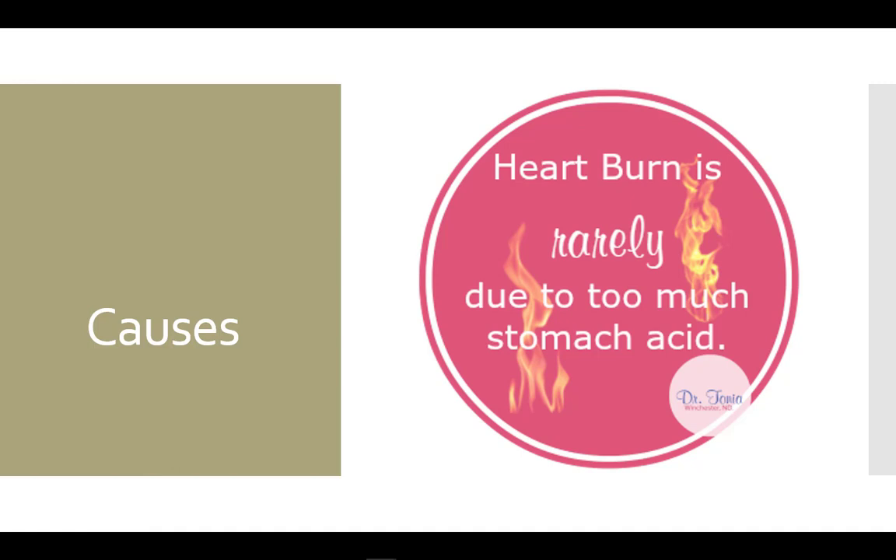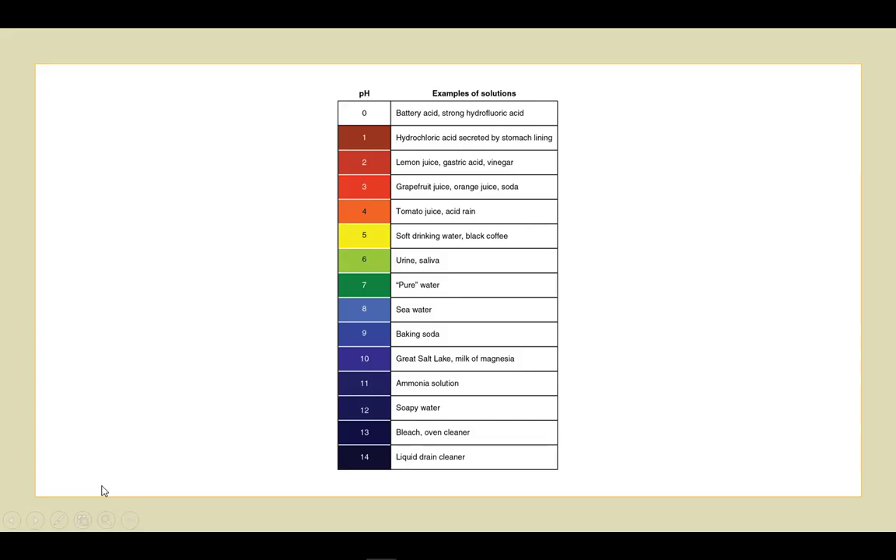One of the misconceptions about reflux is that it is caused by too much stomach acidity. While this can occur, it is a rare problem. It is also not associated with consuming high-acid foods. Note: all of the foods we consume have a lower acidity than the hydrochloric acid produced in the stomach, meaning that no matter what you eat, the stomach will make the contents more acidic.